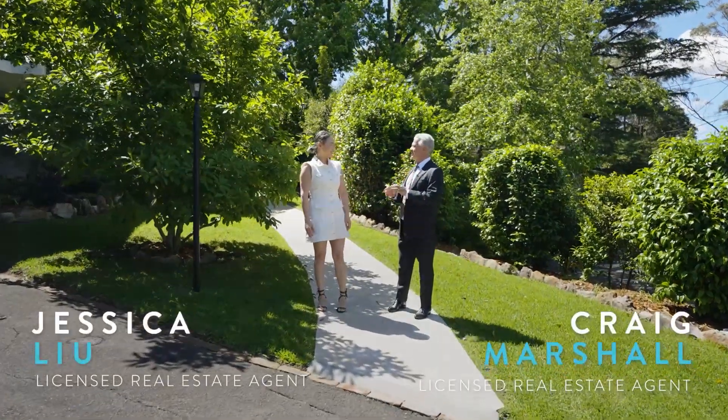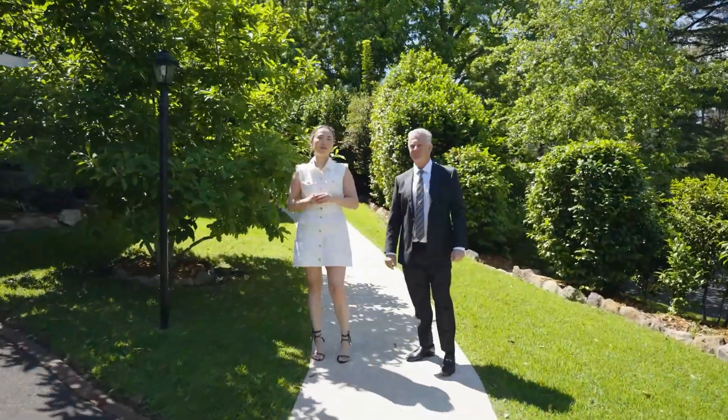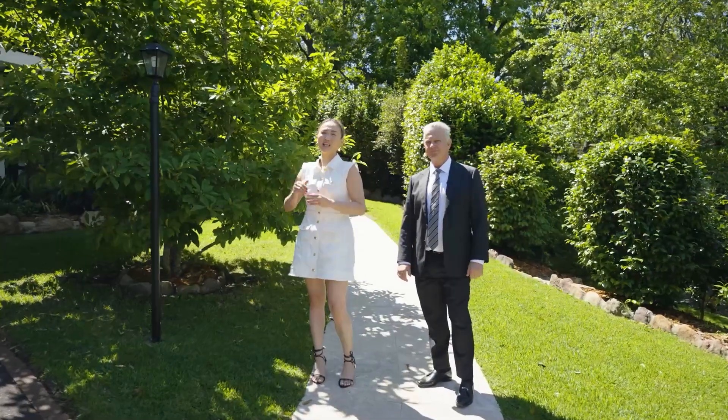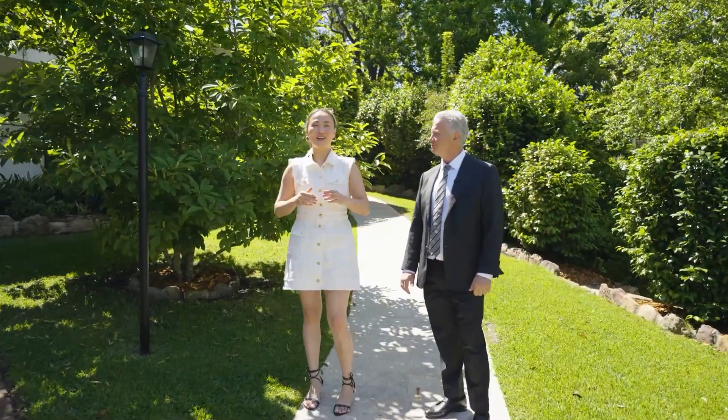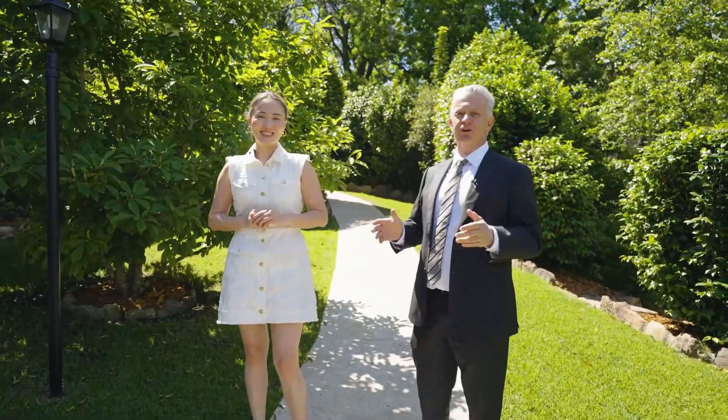Jessica, we're here at this beautiful place in a quiet part of Pimble. What other qualities are there? If you're looking for each side of Pimble — high side of the street, full brick, north facing — you're going to have to come here. The house is also fully renovated. It is beautiful. Let's have a look through.